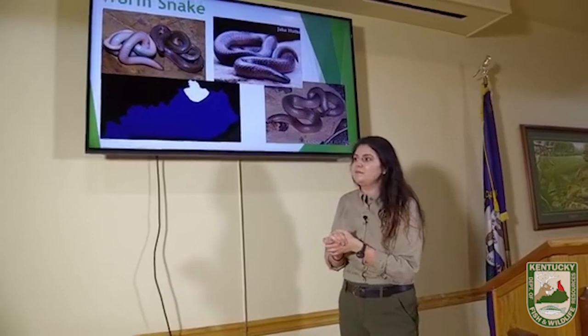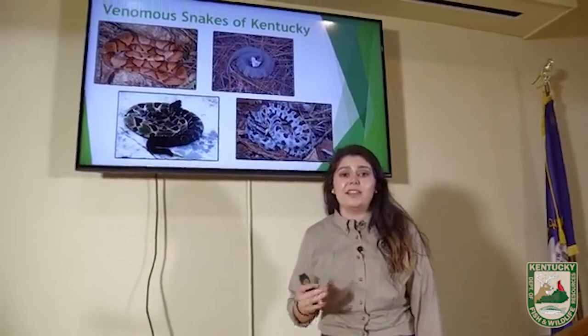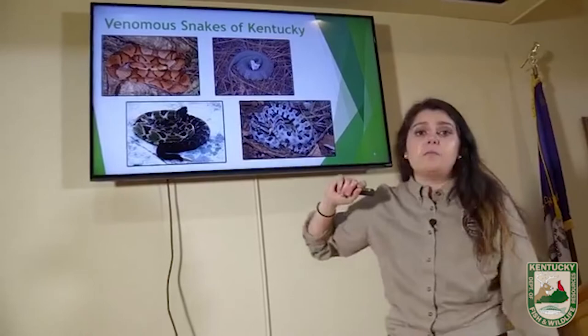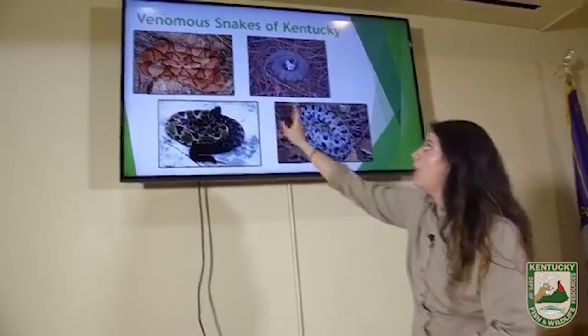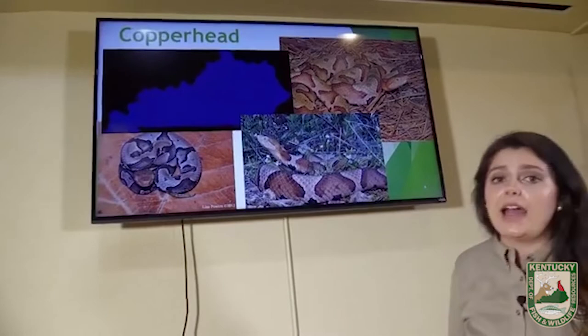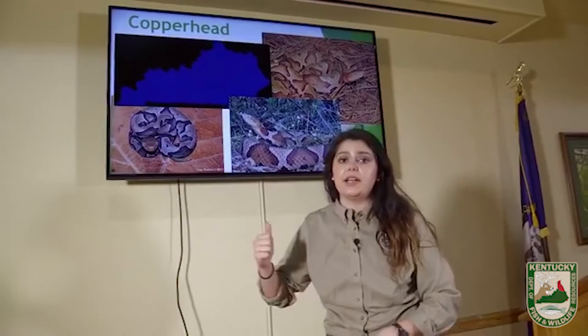We have four venomous snakes in the state. In order from most common to least common, they are: Copperhead, Timber Rattlesnake, Western Cottonmouth, and Pygmy Rattlesnake. We're going to talk about the Copperhead first. They can be found all over the state — this is the only venomous snake that can be found statewide; the others have restricted ranges. In my opinion, this is one of the easier venomous snakes to identify, but unfortunately people do confuse many snakes with copperheads: milk snakes, corn snakes, sometimes hog-nose snakes.